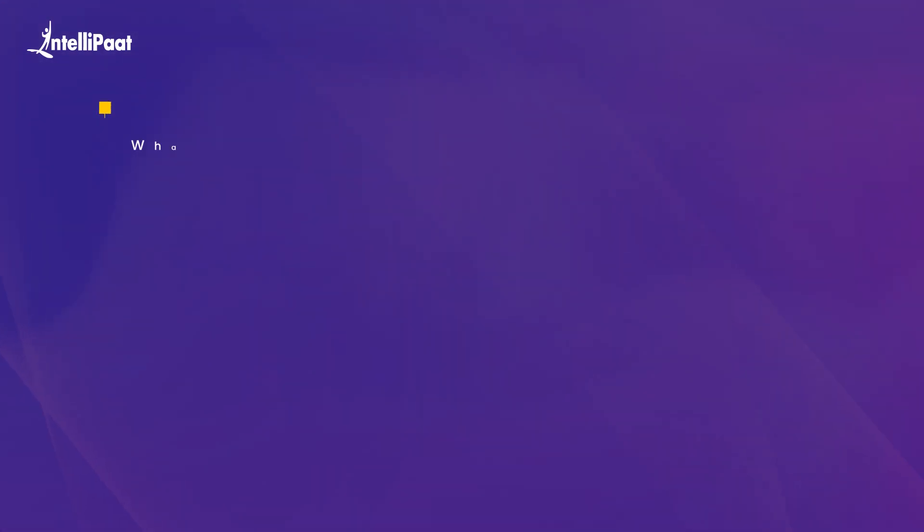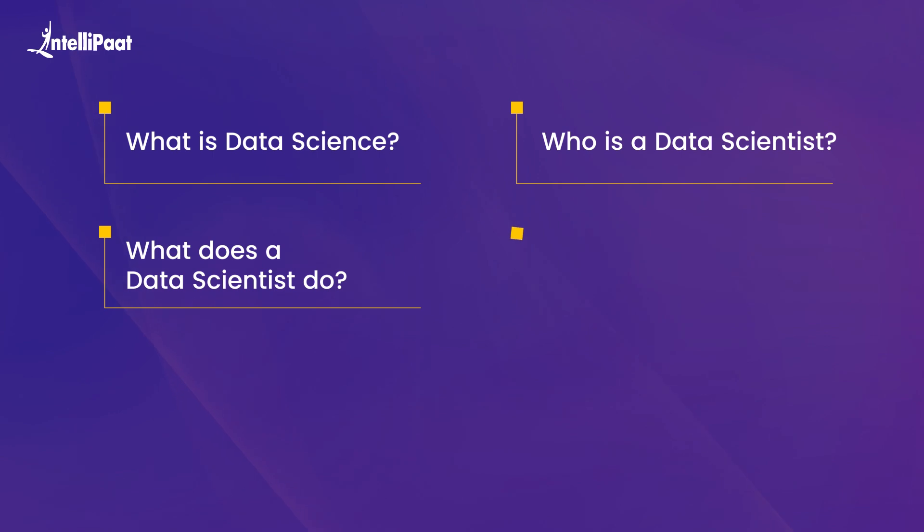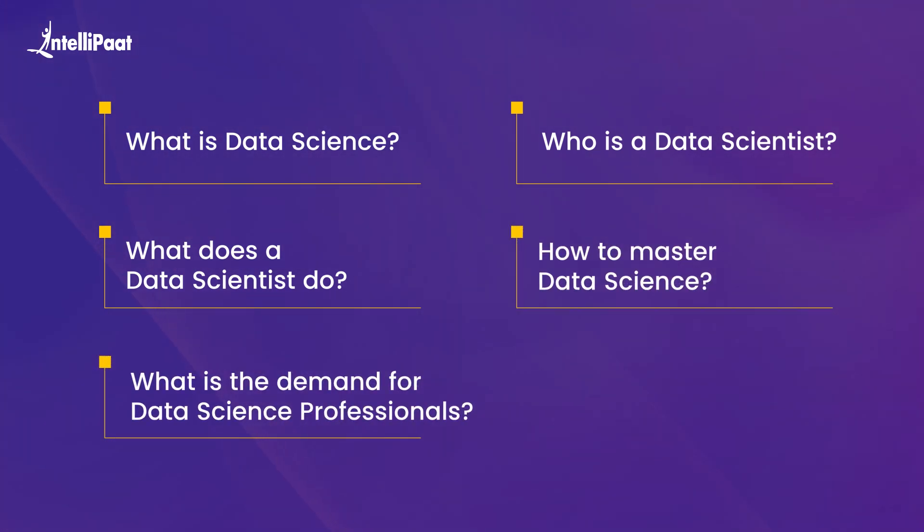First, we'll start with what is data science. Then we'll look into who is a data scientist. Then we'll talk about what a data scientist does. Then we'll see how to master data science and what is the demand for data science professionals. And with that, we'll conclude.